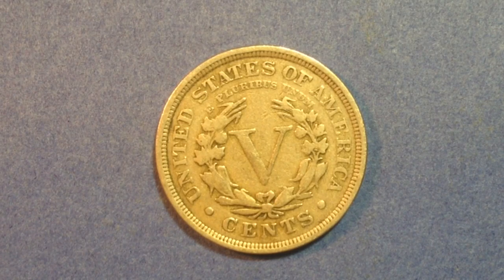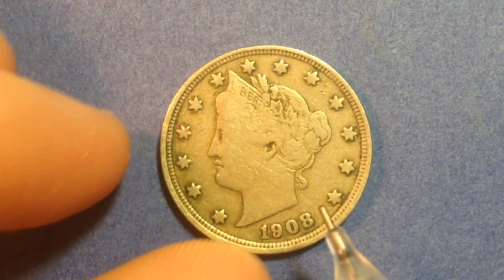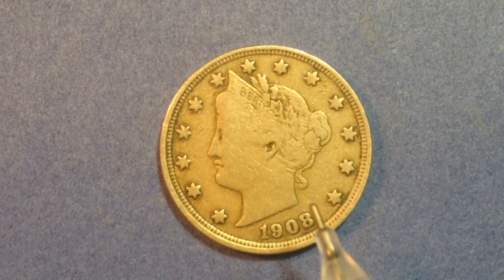As far as the production amount for these goes, the highest year of production is later in the series — the year 1911, with 39 million made. The rarest is the 1913, of which there are only five known that have been floating out there. The one I've got right here is 1908, with 22 million made, so chances are you could still come across these.